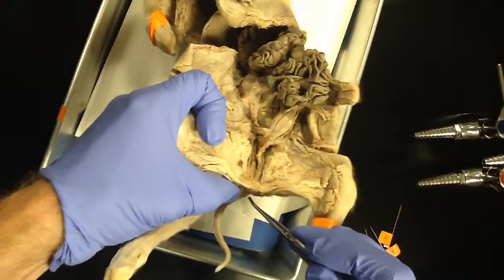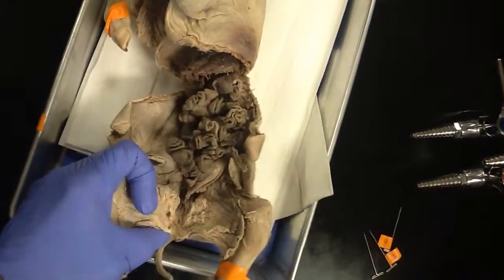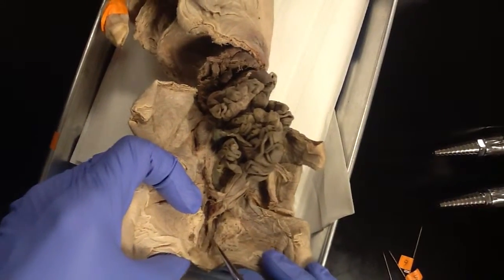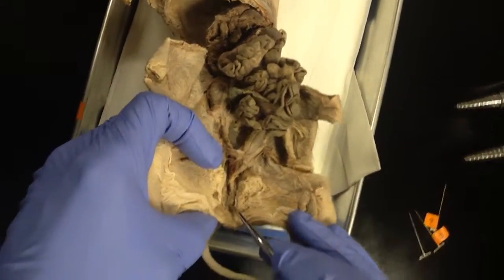So there's the anal opening — and what's the other one called? It's called a cloaca. Is that really the vagina? Yeah, it's really a vagina. The urethra and the vagina — that first part where they're together — is called the cloaca.